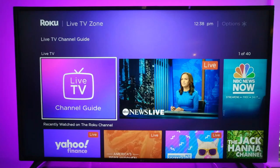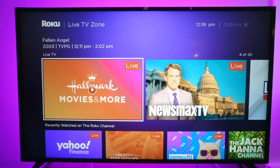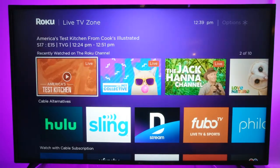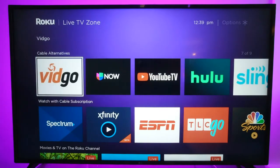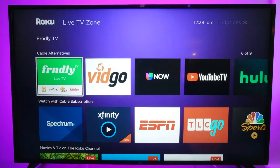This was added just a couple of weeks ago — Roku did a blog post about it, and they are adding a centralized place for all of your apps to show their live capabilities. We have the live TV channel guide here, which brings you into your classic cord cutter type TV grid. If you scroll down, it'll show you recently watched. It also gives you cable alternatives, which is another great thing about the live TV zone — it shows you all different channels where you can get live streaming television: YouTube TV, Hulu Live, Sling, and more.